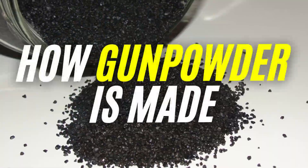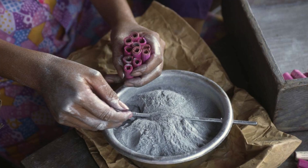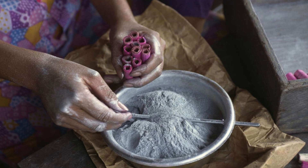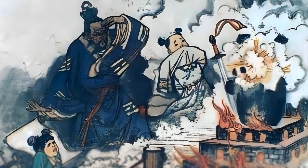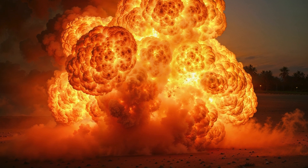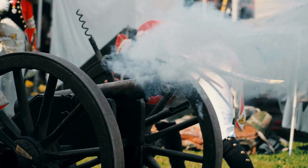But have you ever wondered how this powerful substance is actually made? In today's video, we're diving deep into the fascinating process of gunpowder production, from its ancient origins to the chemistry behind its explosive power. So buckle up, because this is going to be a fiery journey.